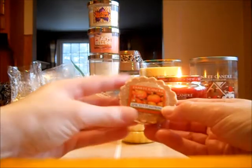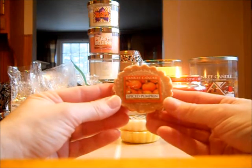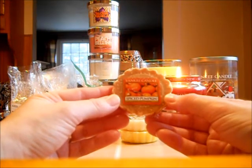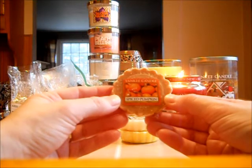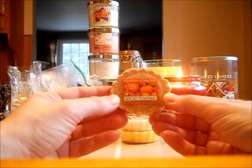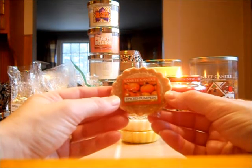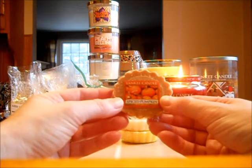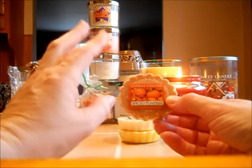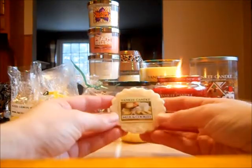Next are three Yankee Candle tarts. Spiced Pumpkin — I love this in a candle, but not too crazy about it in a tart. It did come up spicy, but I didn't smell much pumpkin. It was kind of weak in my tart warmer. I'm not sure if it's my nose playing tricks on me, but I just couldn't get a strong scent throw out of the tart. The candle, though, has a wicked strong scent throw. I do like the scent.